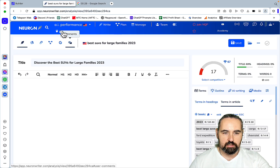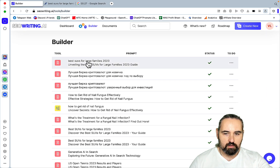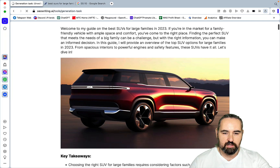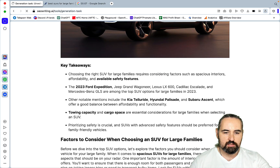Let's take a look: 'Unveiling the Best SUVs for Large Families — 2023 Guide.' Welcome to my guide on the best SUVs for large families. With I/me/mine point of view: 'If you're in the market for a family-friendly vehicle with ample space and comfort, you've come to the right place.' Looking nice! Key takeaways: the 2023 Ford Expedition, Jeep Grand Wagoneer, Lexus, Cadillac Escalade, and Mercedes are among the top SUV options.